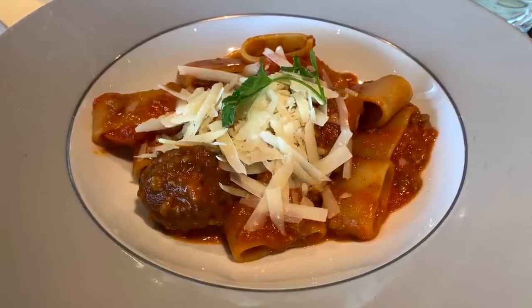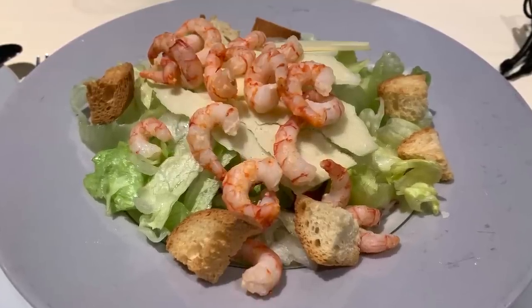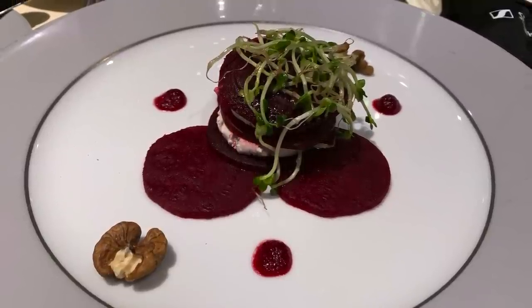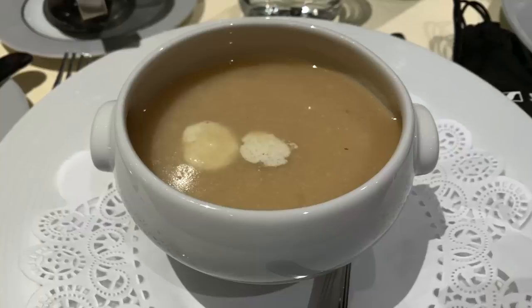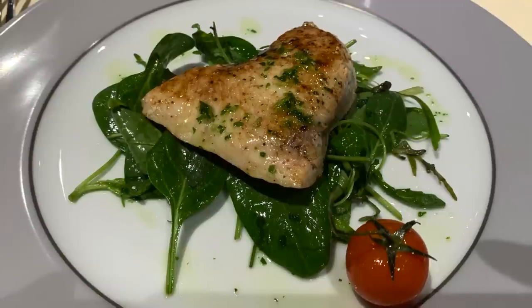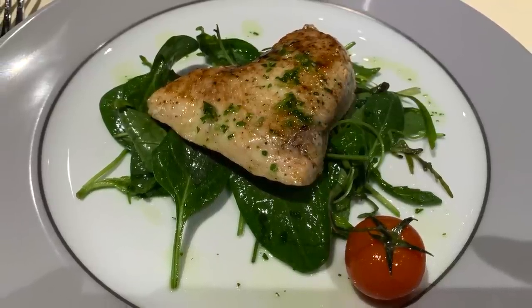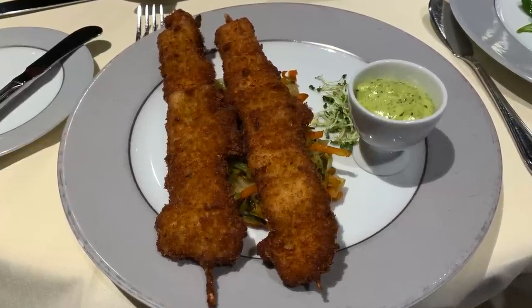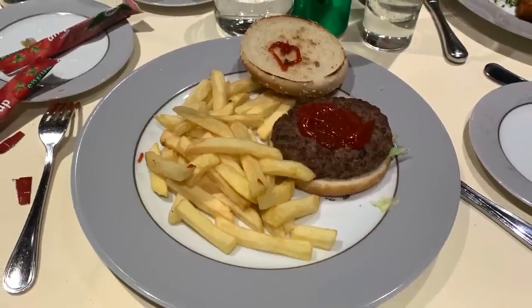For dinner, it's yet another shrimp Caesar salad, beetroot millefeuille, and creamy cauliflower soup, followed by a swordfish filet, a shrimp and calamari skewer with delicious aioli, and a kid's burger for the little one.